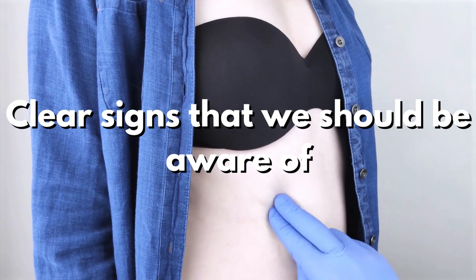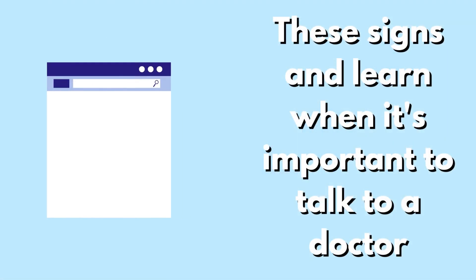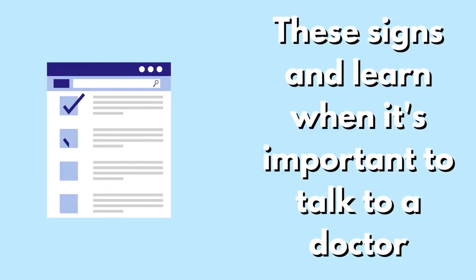But as it gets worse, it starts showing some clear signs that we should be aware of. In this video, we'll take a closer look at these signs and learn when it's important to talk to a doctor.